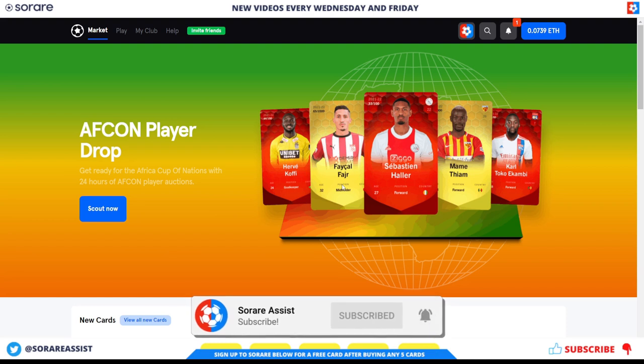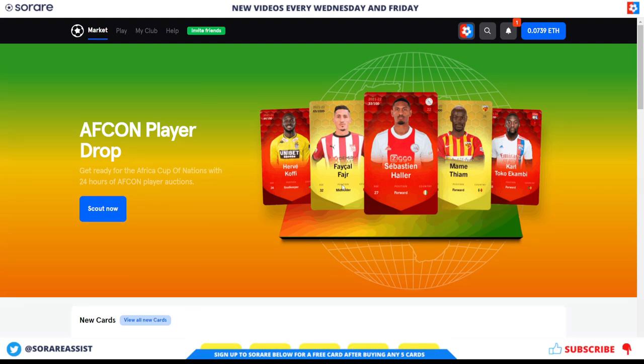Follow me on Twitter, Instagram, Facebook and Reddit. For more free SoRare content, please check out SoRareAssist.com — links in the description. If you've not signed up to SoRare yet, sign up using the link below to get a free limited card. Thanks for watching today and I'll hopefully see you again soon.